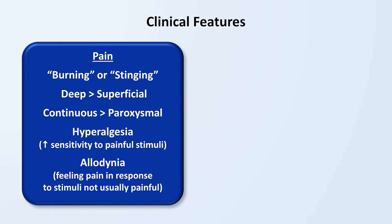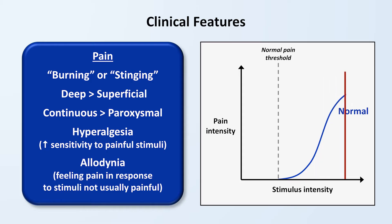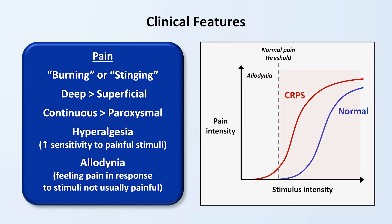To better understand the difference between hyperalgesia and allodynia, consider this graph of pain intensity as a function of stimulus intensity, where the stimulus could be something like gradually increasing pressure applied by a needle. Normally, there is a range of very light stimulus detectable by a person before it's severe enough to cross the normal pain threshold and be experienced as painful. As the stimulus increases, at first the pain is barely noticeable, but reaches a point where it rapidly worsens, and then eventually starts to level off a little. Patients with CRPS have a similarly shaped curve, but it's shifted to the left. When the stimulus intensity is below that which causes pain in normal individuals but high enough to cause pain in those with CRPS, that's allodynia. When the stimulus intensity is above the normal pain threshold, patients experience a relatively higher amount of pain intensity compared to normal, which is hyperalgesia.